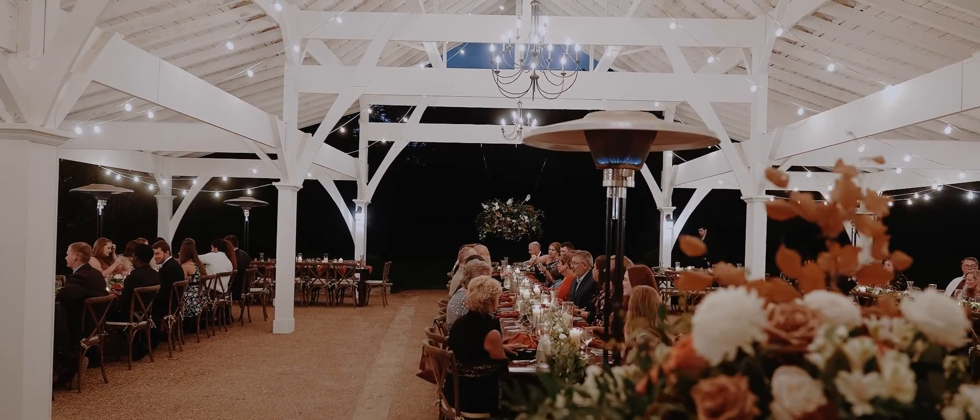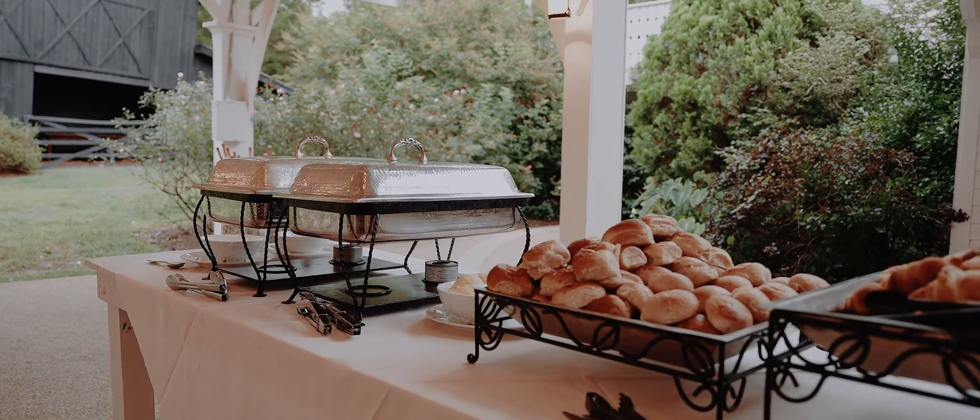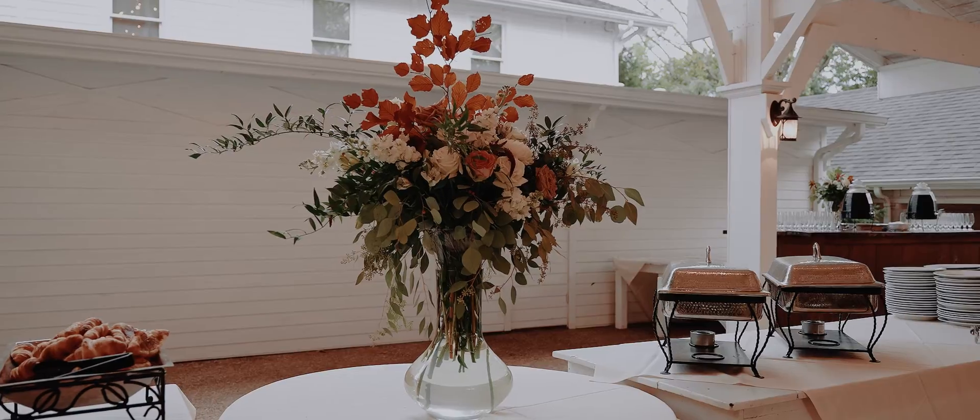Use your included catering allowance to choose selections from our exclusive caterers' menu of fine cuisine and presentation.